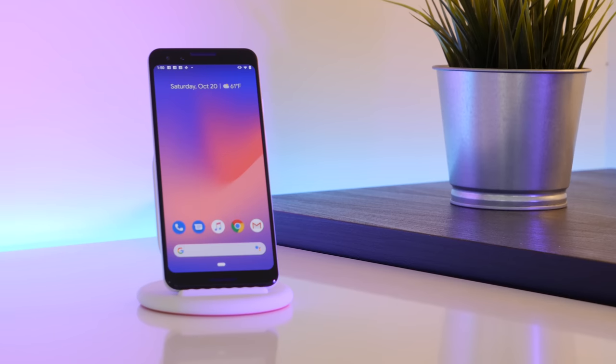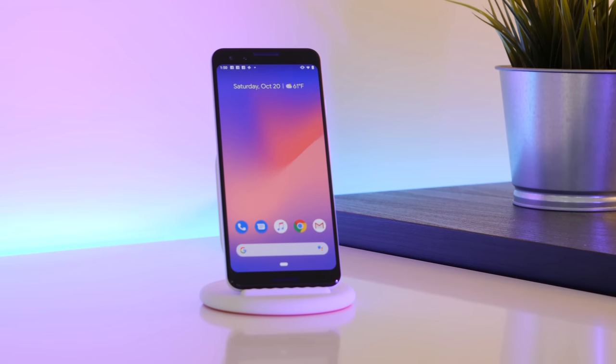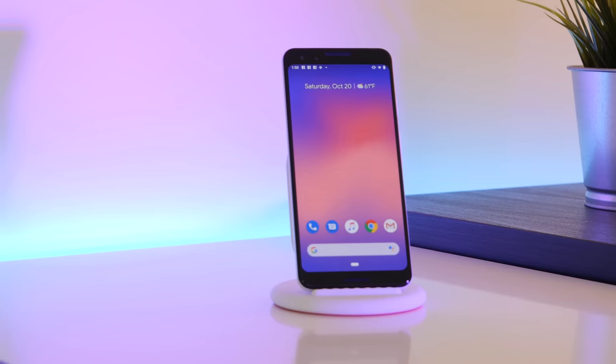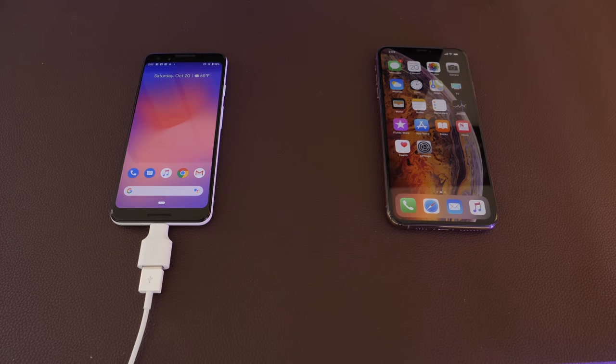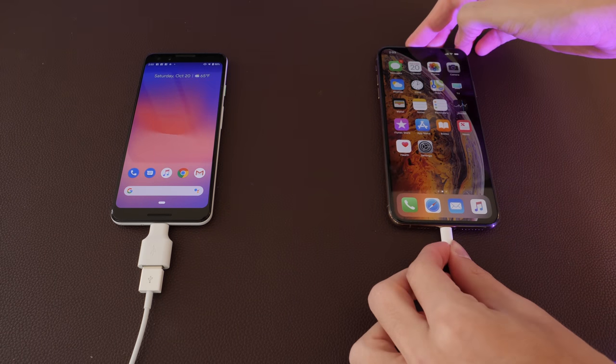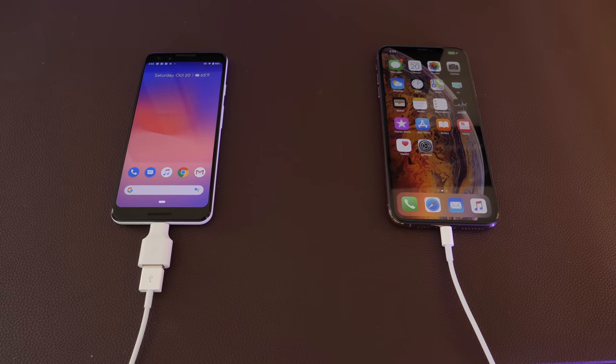The first thing I noticed about using the Pixel 3 was just how easy Google makes it to migrate your data. Included in the box is a USB-C to USB Type-A female adapter, and you just plug in your phone cord, whether it be iPhone or Android. The Pixel 3 pulls data it can find off your old phone — messages, photos, contacts, and common cross-platform apps like Facebook, Instagram, and Snapchat — and had it all ready and waiting when I finished setting up. Very, very convenient.